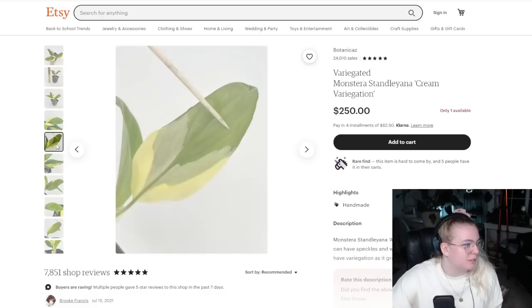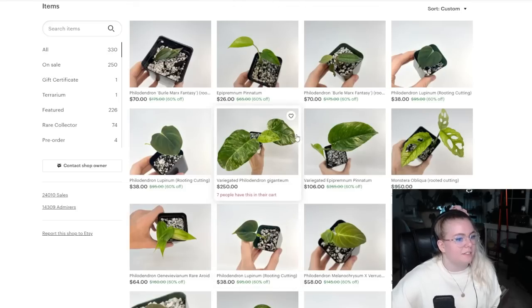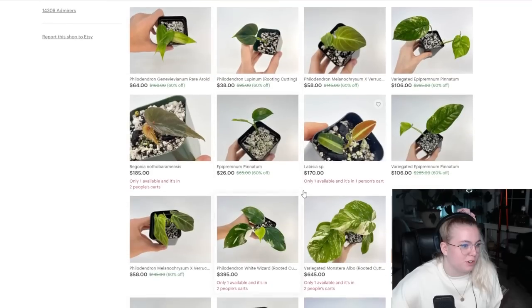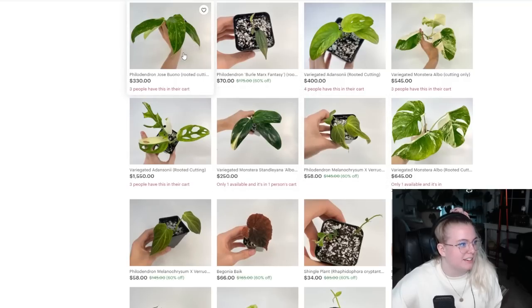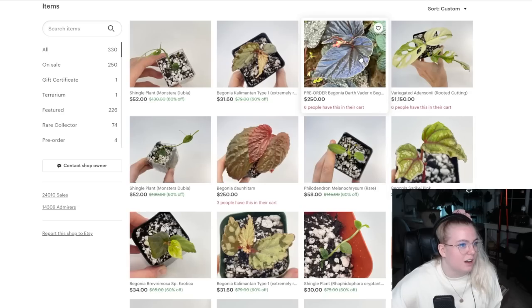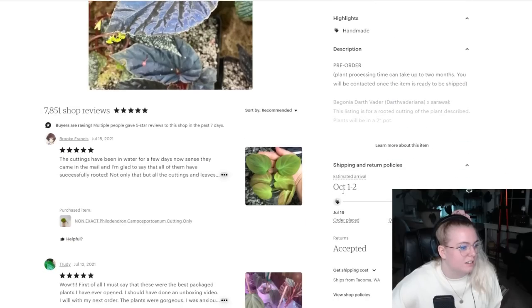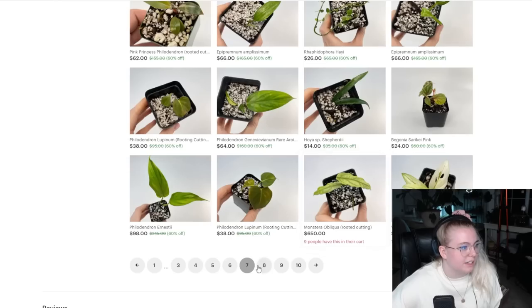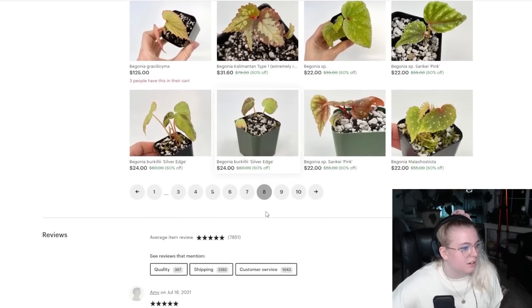I have a white one. I would love to have a yellow one — it's difficult though because sometimes oreos will come from the white ones. I love looking through the Botanicas shop because there's so much to look at, so many pages, so you can just scroll through and relax. Usually what I do is look at houseplants while I'm falling asleep — it's really relaxing for me and it puts me in a really happy space. Oh look at all these little pink princesses for only $60.